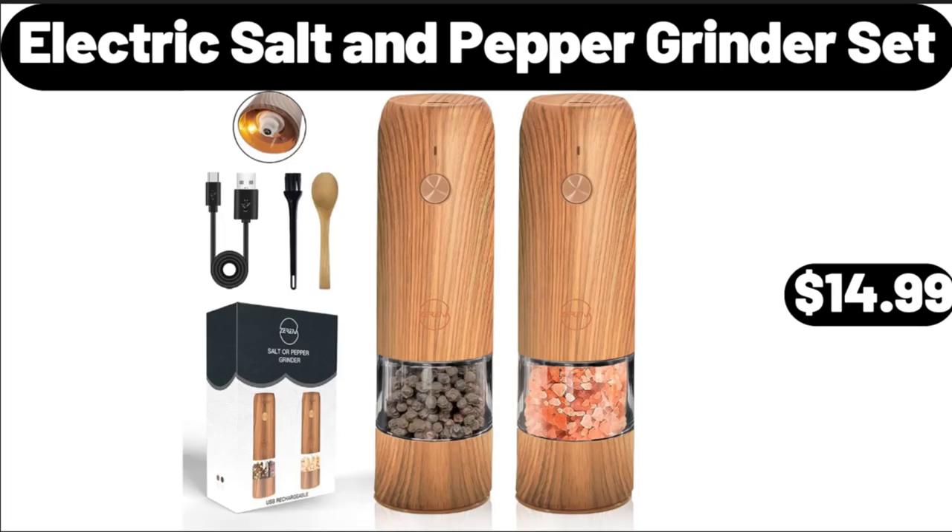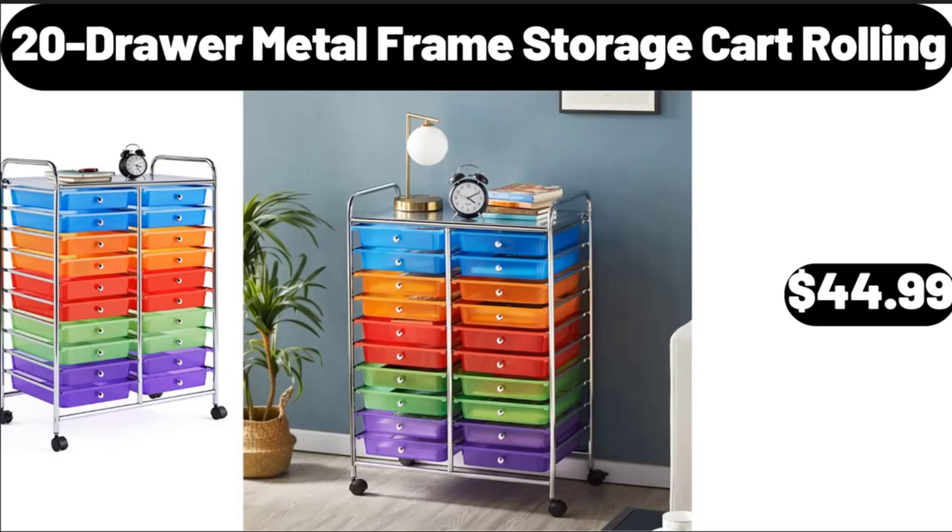Electric Salt and Pepper Grinder Set, $14.99. 20-Drawer Metal Framed Storage Card Rolling, $44.99.